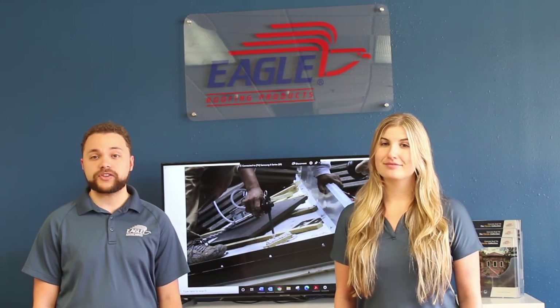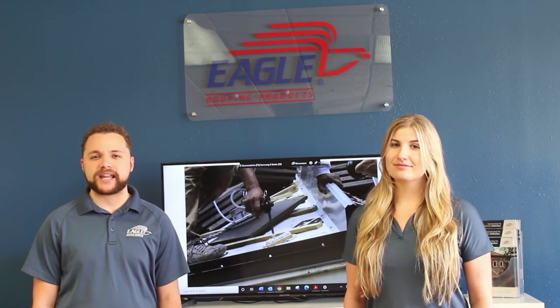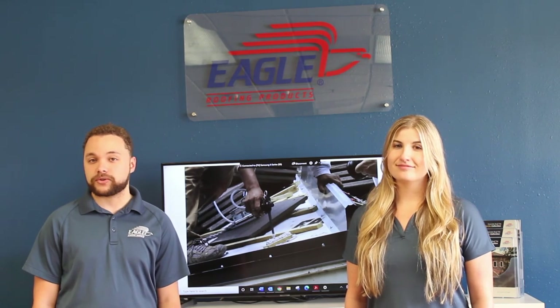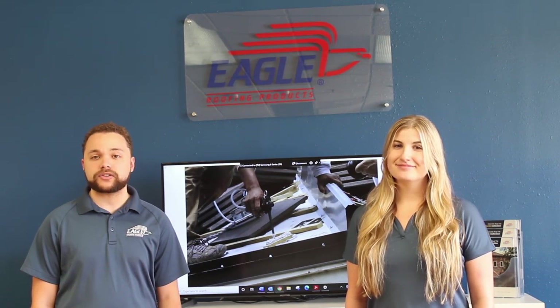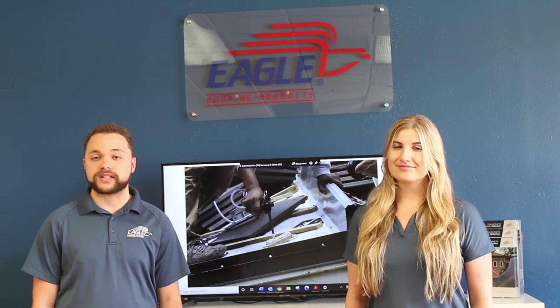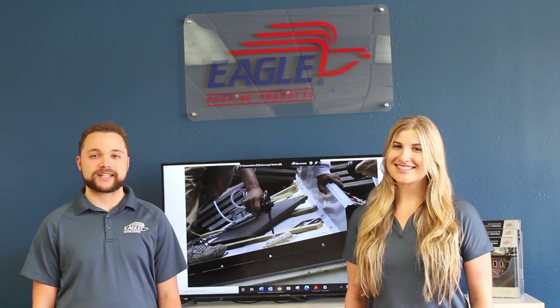Cost effective and functional, the dual-fix hybrid system is both secure and verifiable as it's been tested and proven to provide assurance and bring peace of mind to you, our customers. If you'd like to learn more, visit our website at EagleRoofing.com or contact your local Eagle account representative. Thanks for tuning in and we'll see you next time.